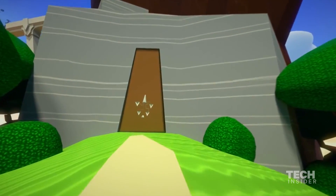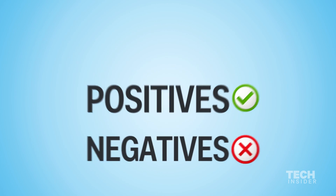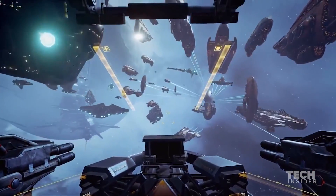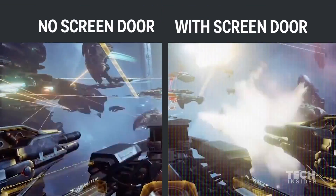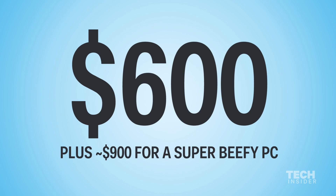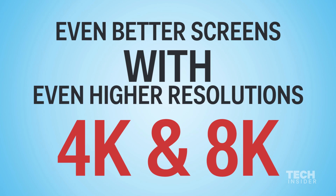Besides the feel of it on your head, there are some positives and negatives about the technical aspects. Visually, it's impressive. There is still a bit of what is known as a screen door effect, which is to say that it feels like you're standing right up on a screen door — essentially just the effect of seeing some of the pixels. This headset costs $600, and even then it's still a factor. It's just something that's not going to go away until we get even better screens with even higher resolutions.